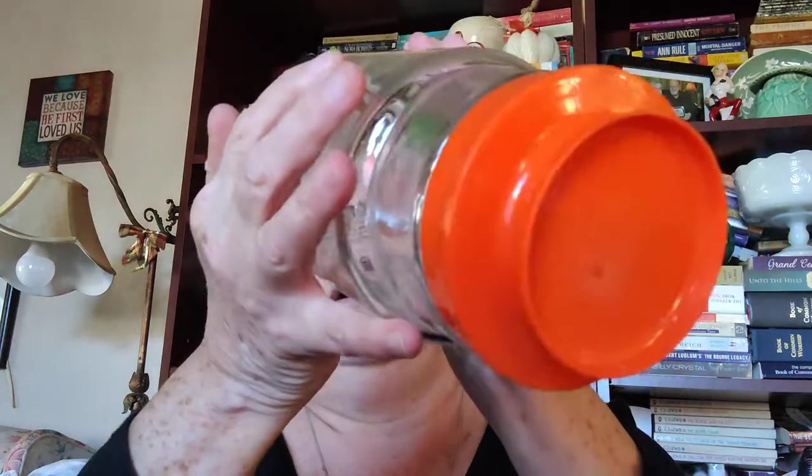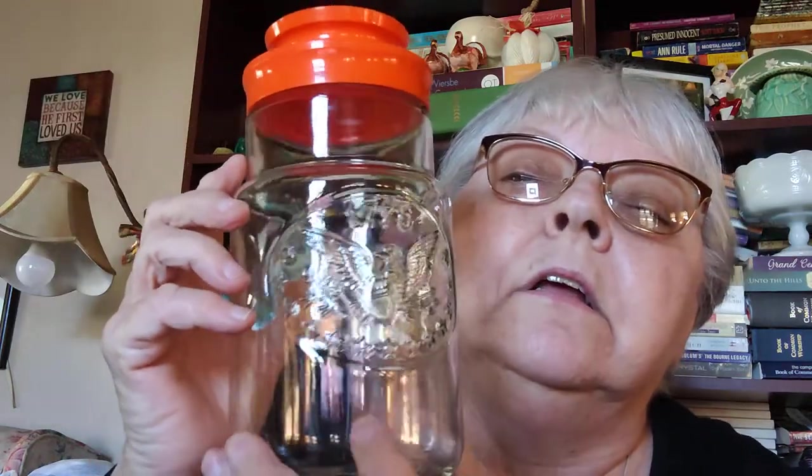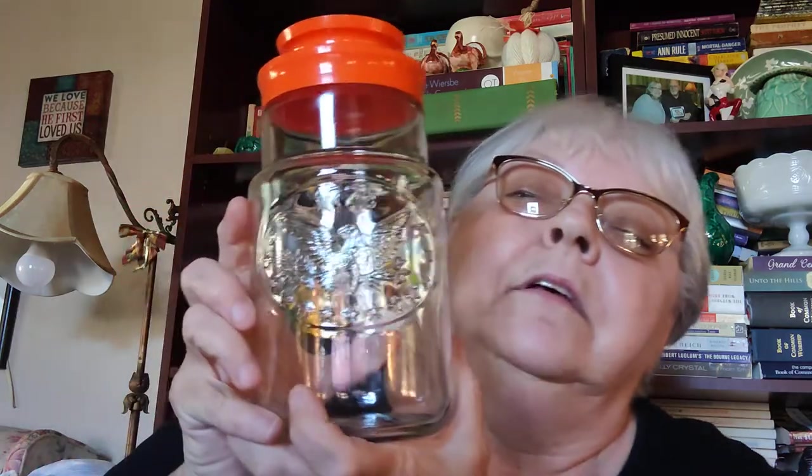I believe this is a Tang jar — it's Anchor Hocking and it says 1776 with an eagle on it. I thought that was really neat. I know it held something, Tang or something like that I think, but yeah it's a good storage jar and it's vintage — very neat.